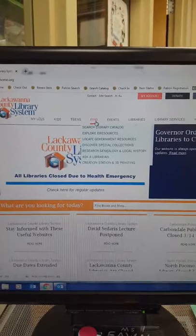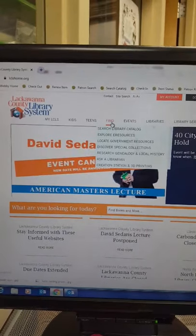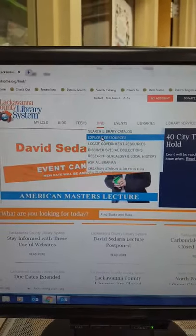Today, I am going to show you about TruFlex. We're going to go to lclshome.org. Under Find, we're going to go to Explore E-Resources.